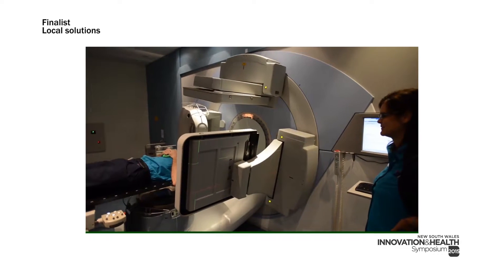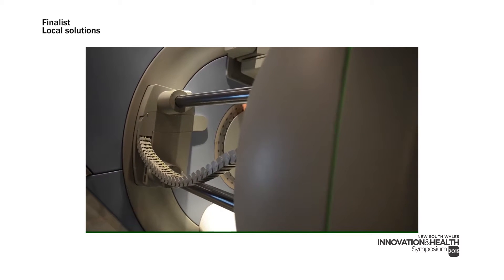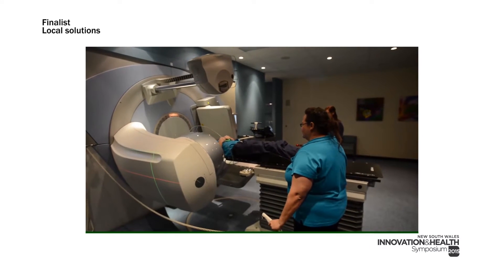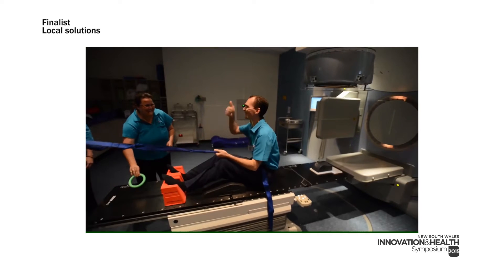This has the ability to significantly increase patient survival rates and also decrease patient side effects. Generally, a plan is designed for each patient that takes about two to four hours to create, and the quality of the plan is highly dependent on the experience of the radiation therapist.